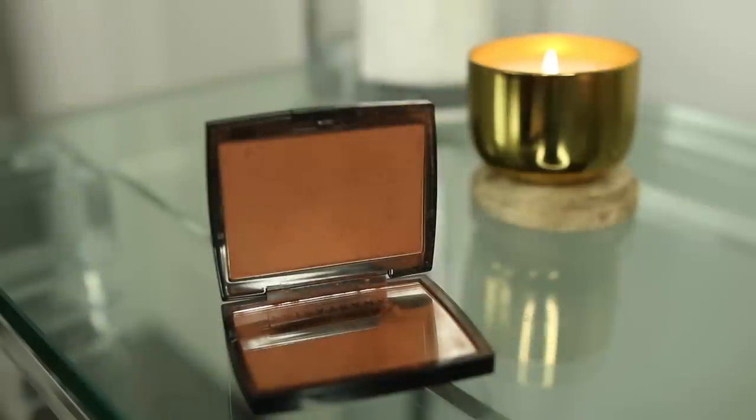I saw someone on Instagram with my skin tone using it and I looked up the product. It's so hard to find bronzers for darker skin tones because every time people say a bronzer is amazing, it's not for my skin. I'm obsessed with this one — it's in the color Mahogany. It's a powder bronzer and you can get it at Sephora. Thank you Anastasia for including darker people in your products. Bronzers are a really difficult area for darker skin tones. It has a full mirror in the compact and the color is exactly what the name says — a mahogany brown.